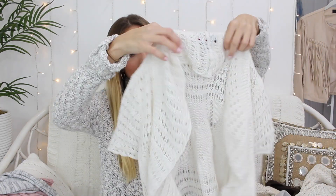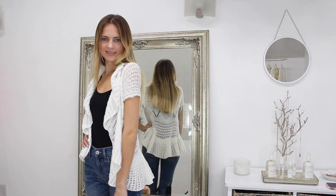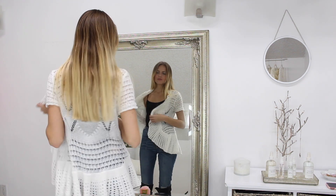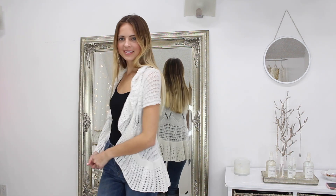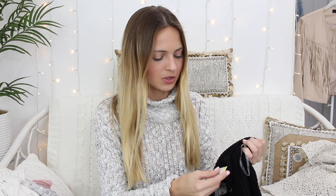Moving on, this sweater was $3.99 too and it's so feminine and kind of girly — it has a lot of ruffles and it's a cardigan, but I think it's really different. I don't have anything like it and I just really love ruffles, as long as it's not over the top. It's this white cardigan — I'd wear probably a long sleeve t-shirt or tank underneath. It's actually pretty long too, longer than I expected.